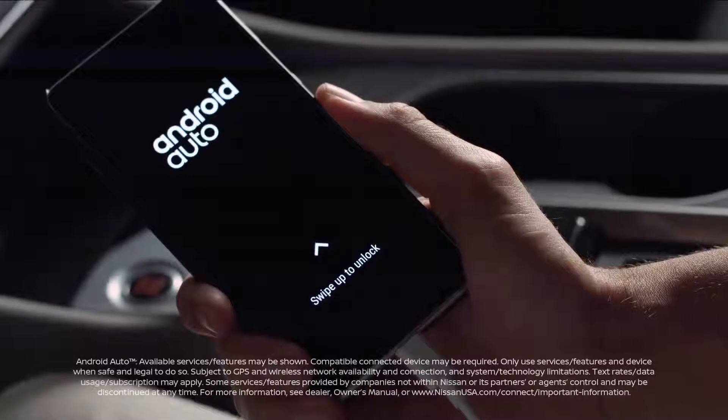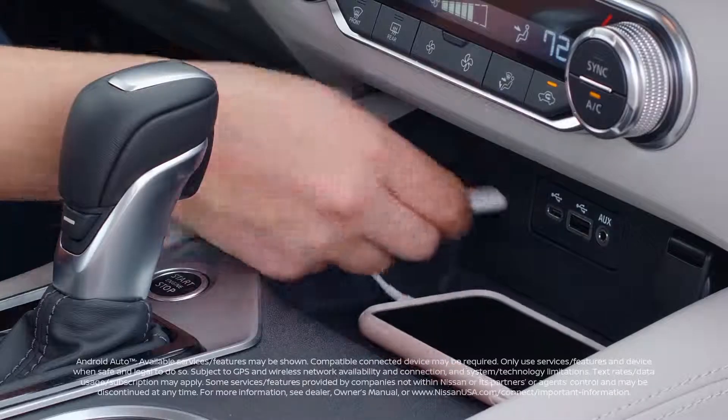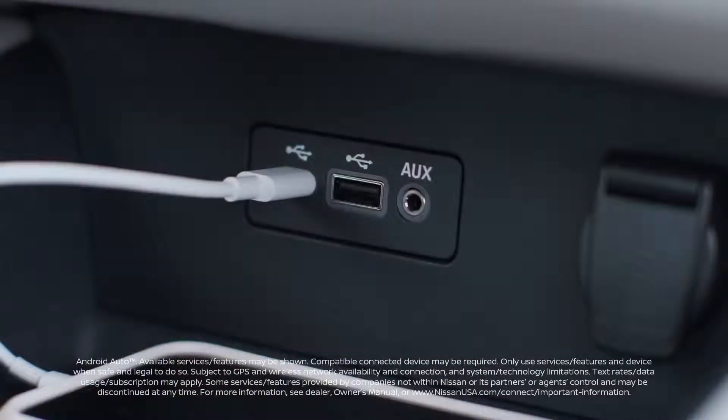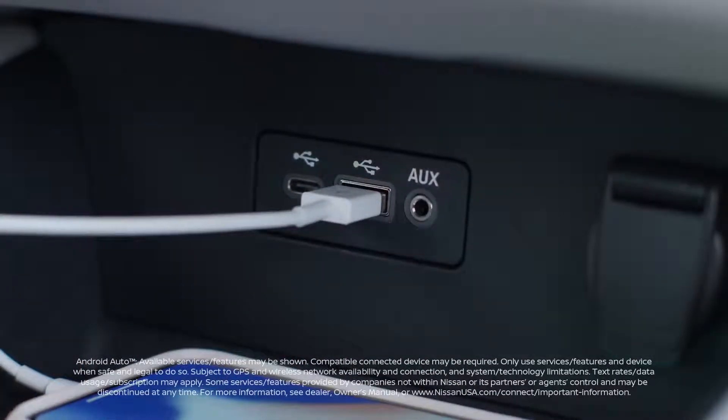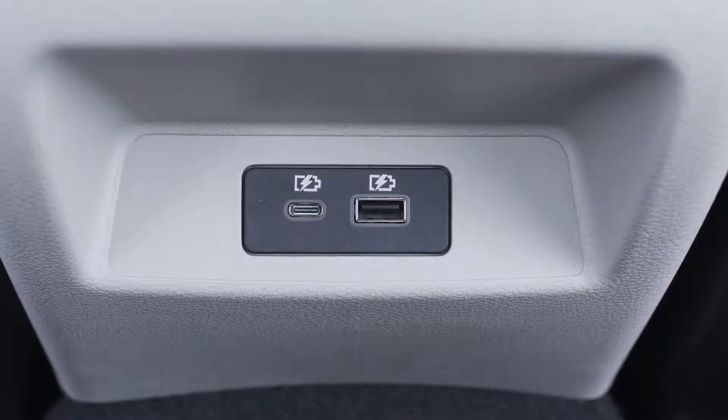Connect directly to your Altima with your compatible smartphone. You can keep your phone snug and nearby while charging it faster than ever with the new USB-C port or with the USB-A port — you have both. Available rear USB ports keep your passengers happy too.